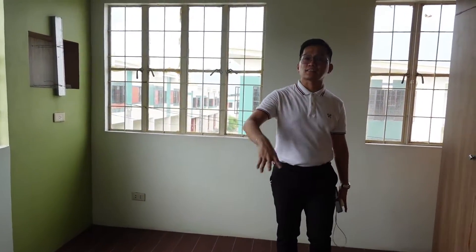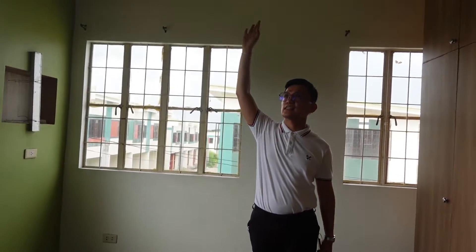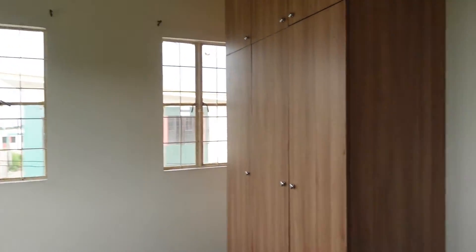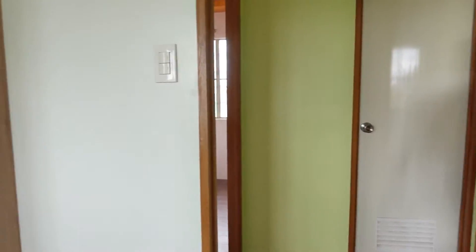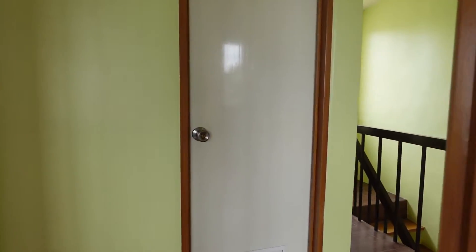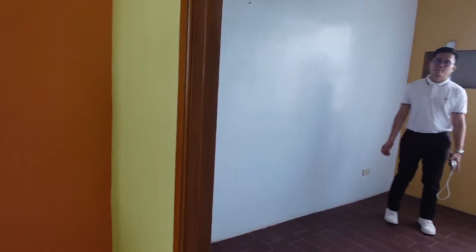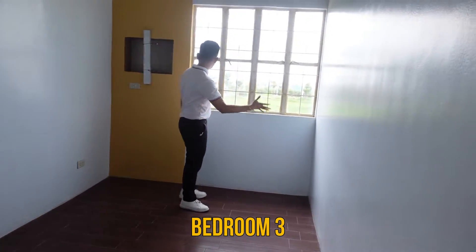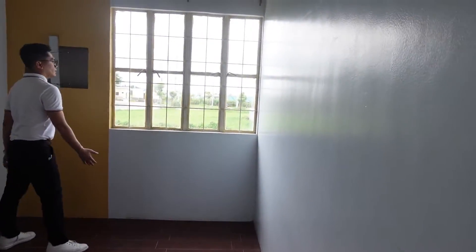Of course, the ceiling is high here — a high ceiling, even for an affordable housing unit. The developer, P2A, delivers with a high ceiling. Let's also check bedroom two. It has a window here as well and a provision for your aircon.